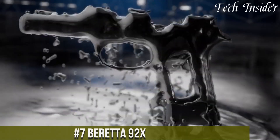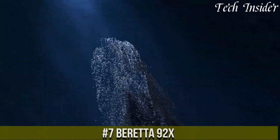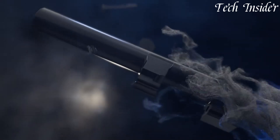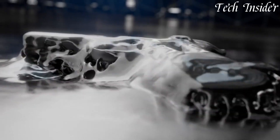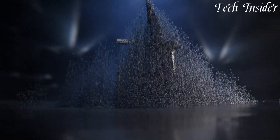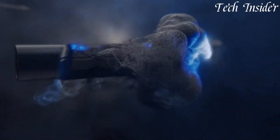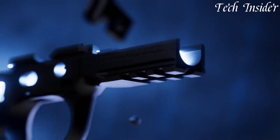Number 7: Beretta 92X. An evolution of the classic 92 series that combines the iconic design with modern features and improved ergonomics. Chambered in 9mm, the Beretta 92X is designed to meet the needs of both professional users and civilian enthusiasts. Its steel frame enhances durability and stability, while the wrap-around vertex-style grip ensures a comfortable and secure hold. The universal slide design allows for easy mounting of various optics. The 92X retains the signature open slide design and reliable locking block system of the original 92 series, ensuring the same legendary accuracy and reliability.